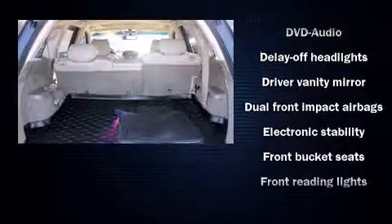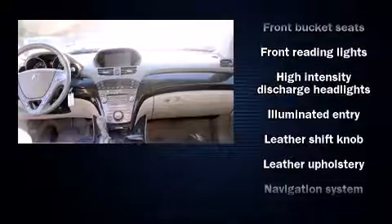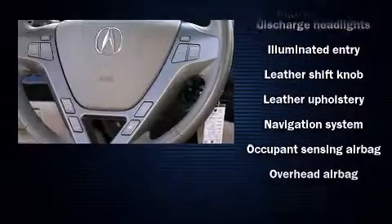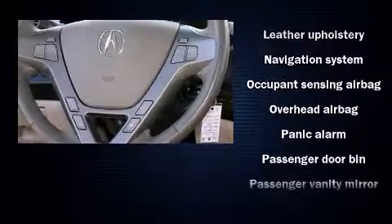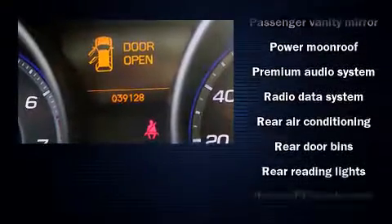Acura also prioritized safety and security by including front side impact airbags, anti-whiplash front head restraints, and four-wheel disc brakes with ABS.